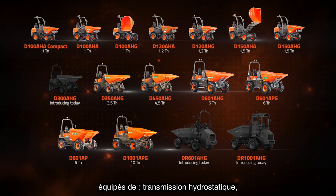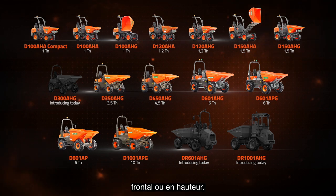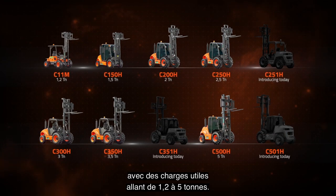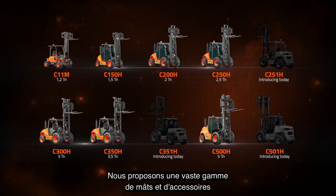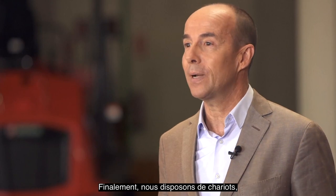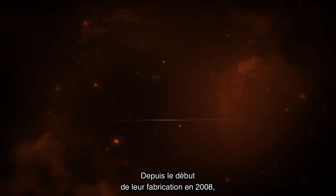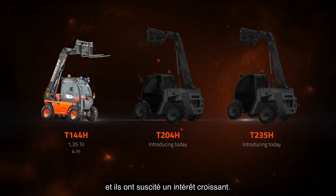We have a range of 16 different models from 1 to 10 tons. They have hydrostatic transmission, torque converter as well as a front, swing and high tip skip. The all-terrain forklifts is our product with the largest market share. In our catalogue you can find 10 different models with payloads ranging from 1.2 to 5 tons. They offer a wide range of masts and accessories as well as the option to choose from 4WD or 2WD. And finally we have the most compact, maneuverable and versatile telehandlers in the market. Since we started manufacturing them in 2008 they have had a huge impact and growing customer interest.